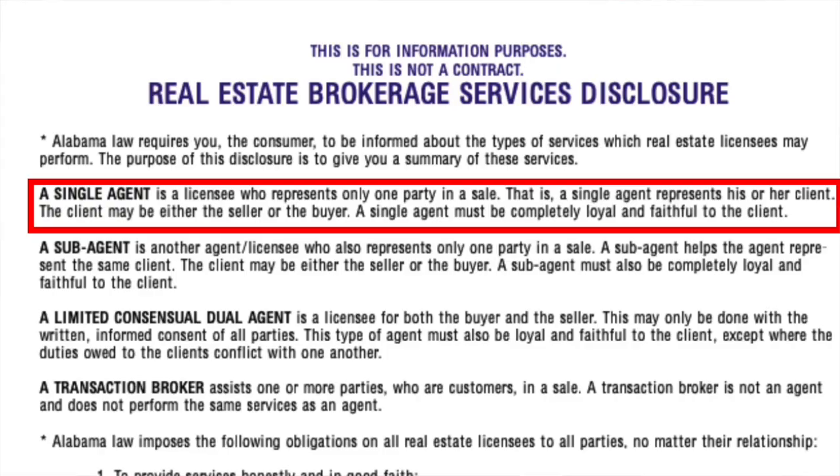Let's talk about the different ways that you can be represented. The first way is the most obvious — it's called single agency. Being a single agent means that your fiduciary responsibility is just to you. You see this a lot on the buying side of things — you refer to it as a buyer's agent — but you can be a single agent for the seller or the buyer. It just means that all your loyalty and all your work is for this one person. You do what is in their best interest.